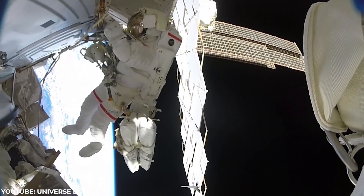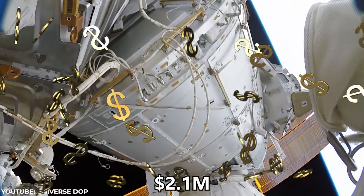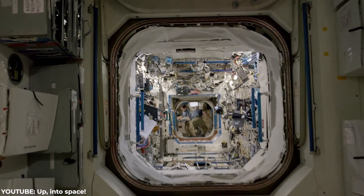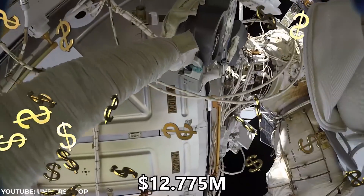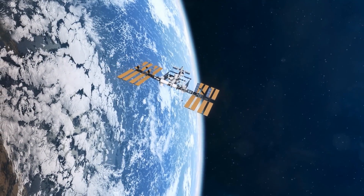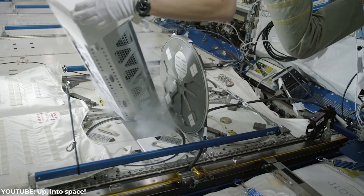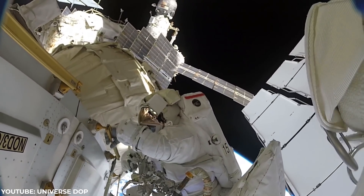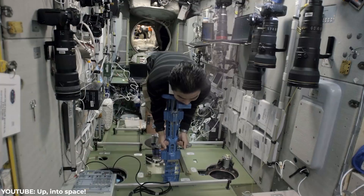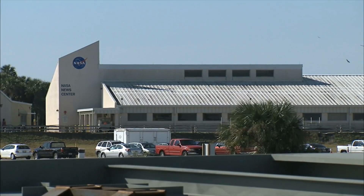NASA is planning on initially offering two commercial rent windows every year, lasting up to 30 days each. At that rate, NASA could pull in about $2.1 million annually. If NASA decides to extend the service to be year-round, that could pull in up to $12.775 million annually. To put that in perspective, $12.775 million would be enough to run the ISS for a whopping 1.5 days. NASA claims they're offering the service as cheap as possible to excite commercial customers, but getting to the ISS itself costs tens of millions, so a more expensive rent price wouldn't really deter customers.